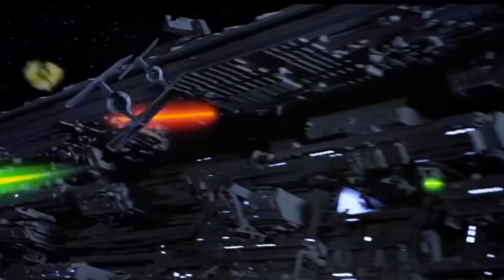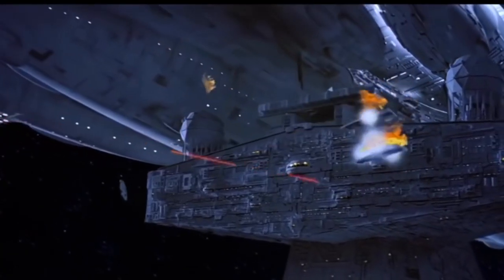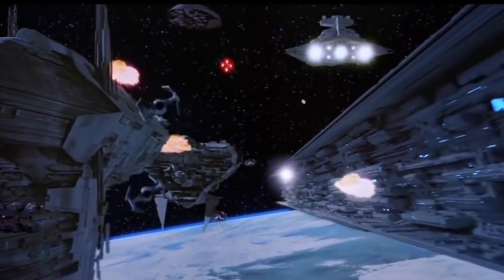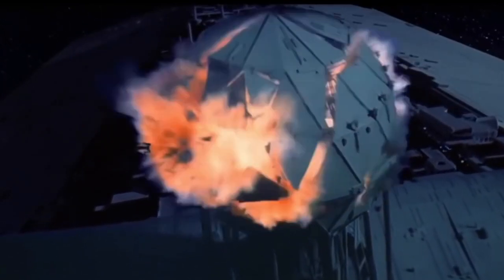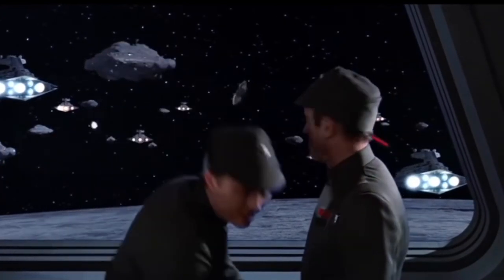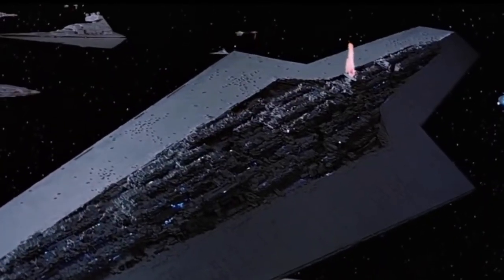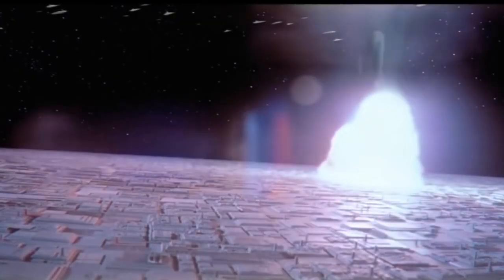The Executor was the first seen on screen, so it's the focus here. It was 19,000 meters in length — equivalent to 12 ISDs end-to-end — equipped with over 5,000 turbolasers, 750 twin turbolasers, 1,000 turret-mounted twin light turbolaser batteries, 100 twin battleship ion cannons, 125 concussion missile launchers, and 250 quad laser cannons. The Super Star Destroyer is the epitome of power and overcompensation. Bigger is better — the bigger something is, the larger the explosion it makes when it gets stabbed in the eye by a solitary A-wing.